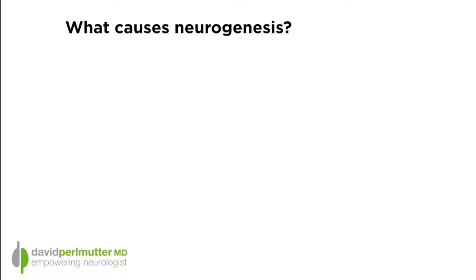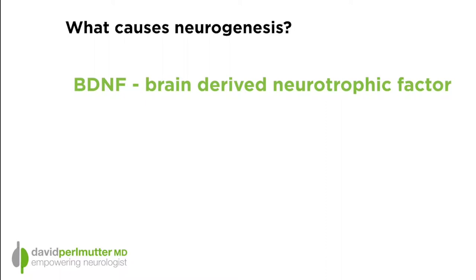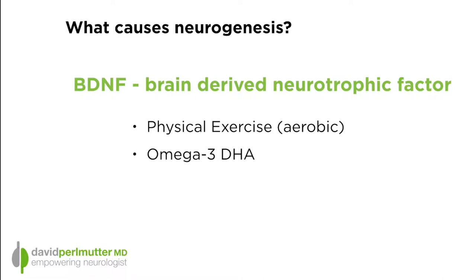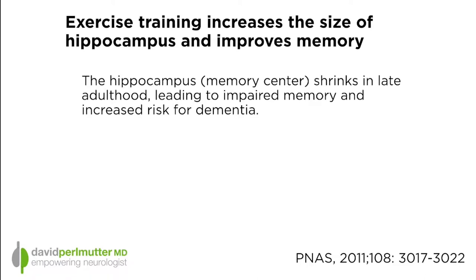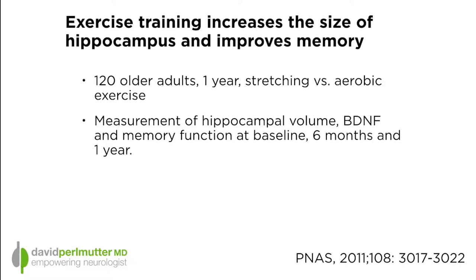Neurogenesis happens when your brain produces more BDNF — brain-derived neurotrophic factor — the growth hormone for the brain. You can turn on BDNF production with at least two things: number one, physical exercise, specifically aerobic; and number two, taking in a specific omega-3 called DHA. Both stimulate BDNF and therefore lead to increased neurogenesis. A study published in 2011 in the Proceedings of the National Academy of Science — titled 'Exercise Training Increases the Size of the Hippocampus and Improves Memory' — looked at 120 adults over a one-year period.